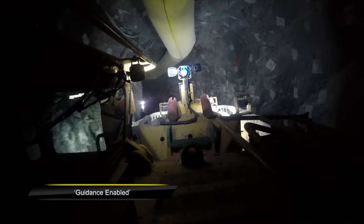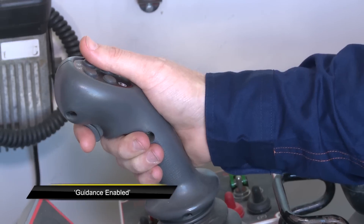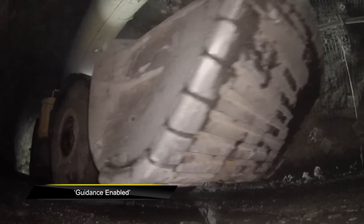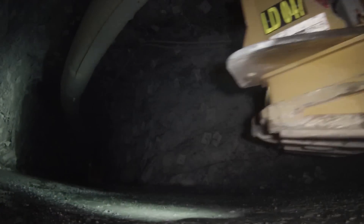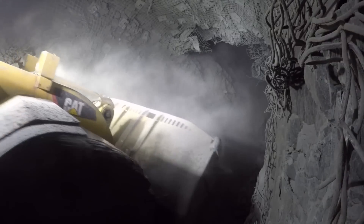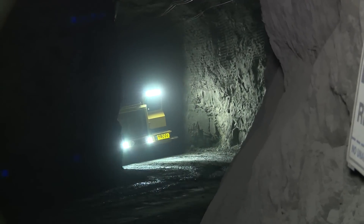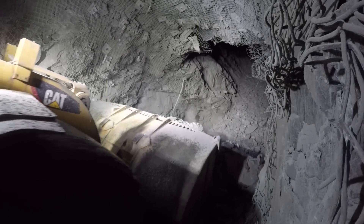Moving forward, we looked at going to fully guidance-based operations. The next step was to move from line-of-sight to guidance operations, where the operator sits in a cabin in a safe area doing remoting. We also explored surface remoting further, and when we went over to guidance we saw an increase in production, with the key safety benefit of removing the operator from the underground environment.